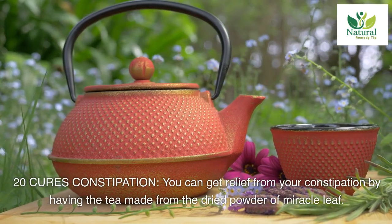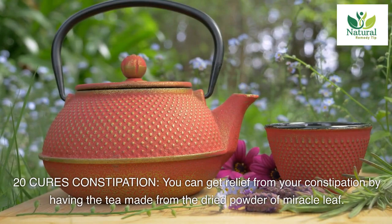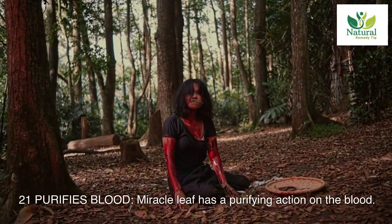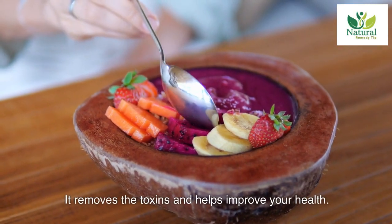Twenty: cures constipation. You can get relief from your constipation by having the tea made from the dried powder of miracle leaf. Twenty-one: purifies blood. Miracle leaf has a purifying action on the blood. It removes the toxins and helps improve your health.